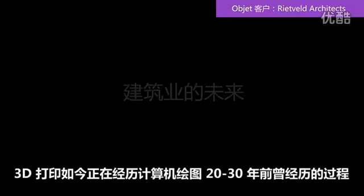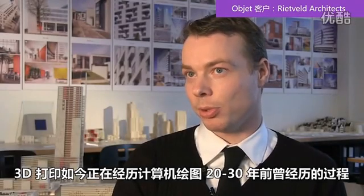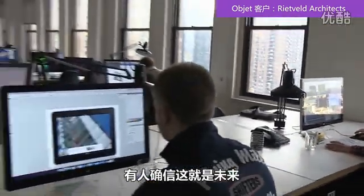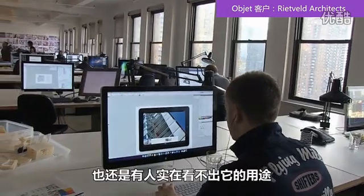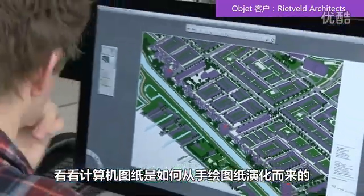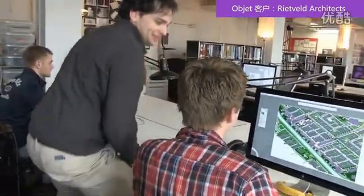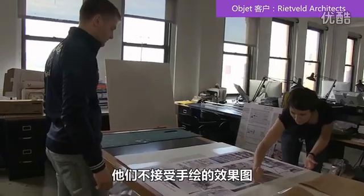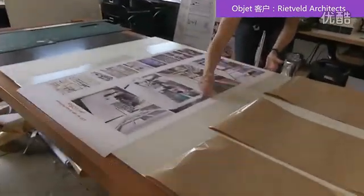3D printing is going through the exact same process as computer drawing went through 20 to 30 years ago. There are people who truly believe that this is the future, and there are still people out there that really don't see the use for it. And if you look at how computer drawing evolved versus hand drawing, clients do not accept hand drawings anymore — they only accept photorealistic renderings.